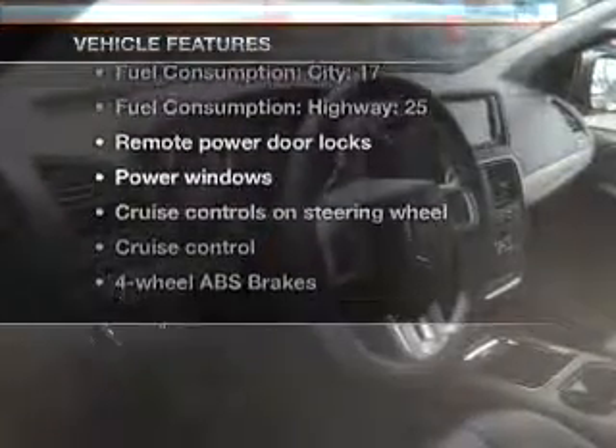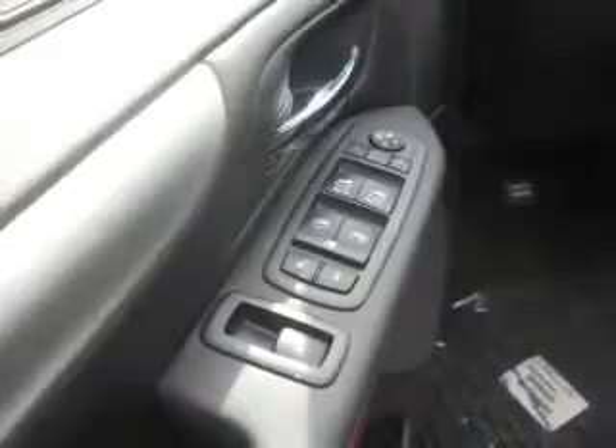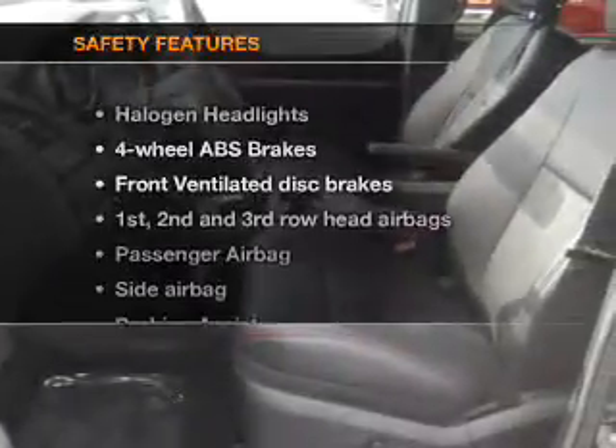you won't want to miss out on the opportunity to own this amazing ride. Air conditioning, power door locks, power windows, power steering, cruise control, power mirrors, an alarm system, and an AM/FM stereo with a CD player.